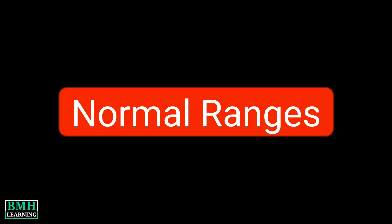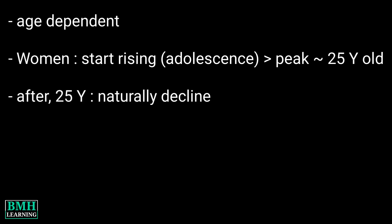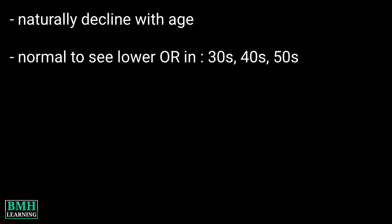Normal ranges: AMH levels may vary depending on your age. In women, AMH levels start rising during adolescence and peak around 25 years old. After that, AMH levels naturally decline. Providers measure AMH levels in nanograms per milliliter. We know that AMH levels naturally decline with age, so it's normal to see a lower ovarian reserve in your 30s, 40s, and 50s.